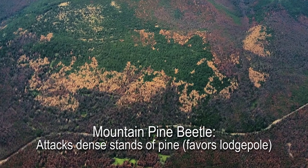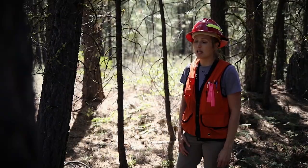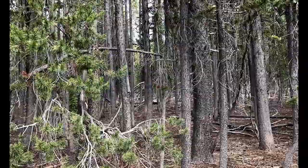Mountain pine beetle is one of our most damaging bark beetle pests. This insect has caused significant damage across many pine forests in the west. Mountain pine beetles prefer to attack dense stands of pine, like the one you see behind me. The best way to prevent the risk of attack is by thinning your stand.